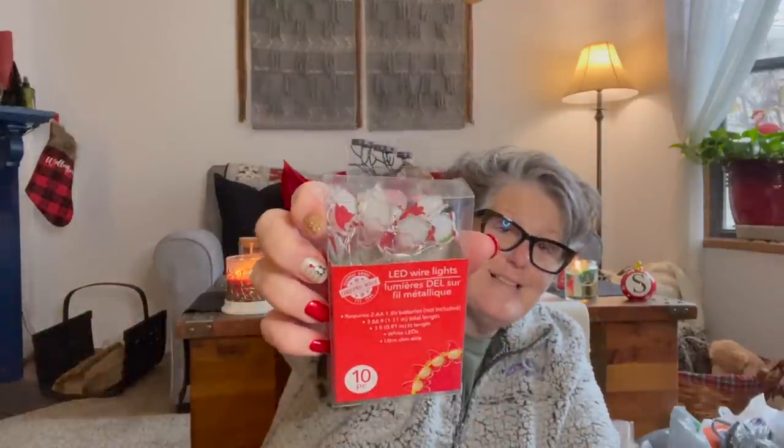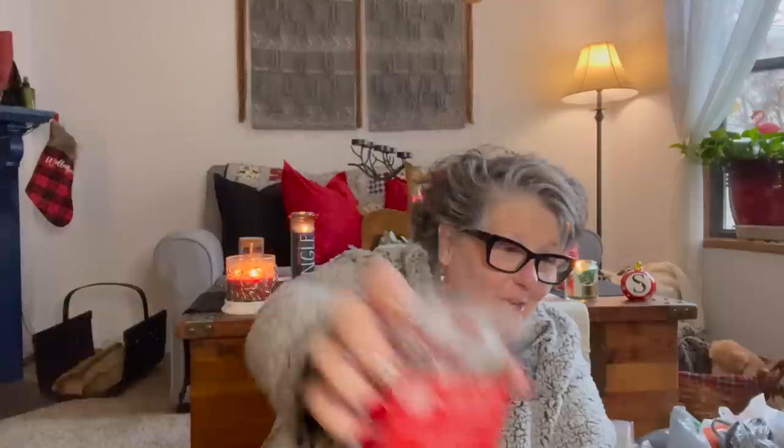They've got a pretty decent-sized haul here I wanted to share. Sarah picked up these little gnomes for me — I definitely need to make a garland of some sort since I have a fair amount of them. She also picked up the little lights. How cute are those!